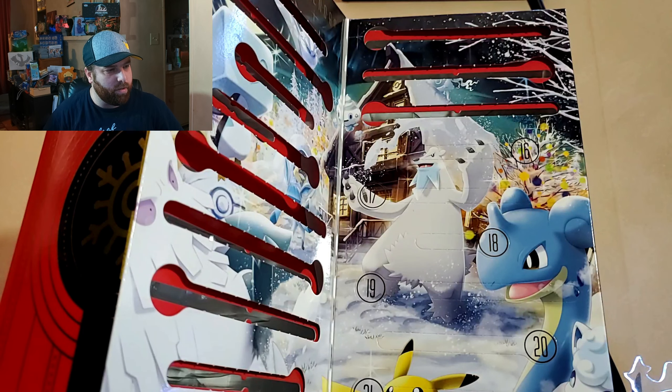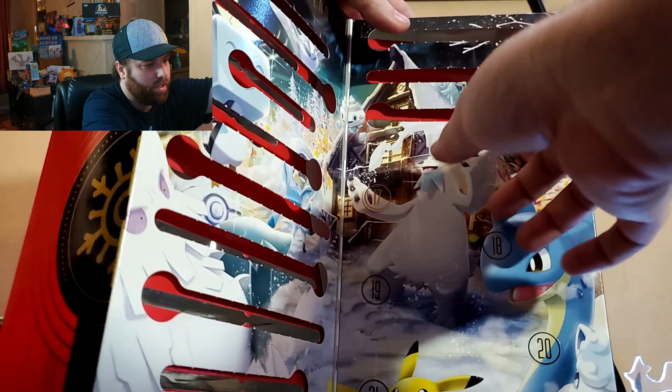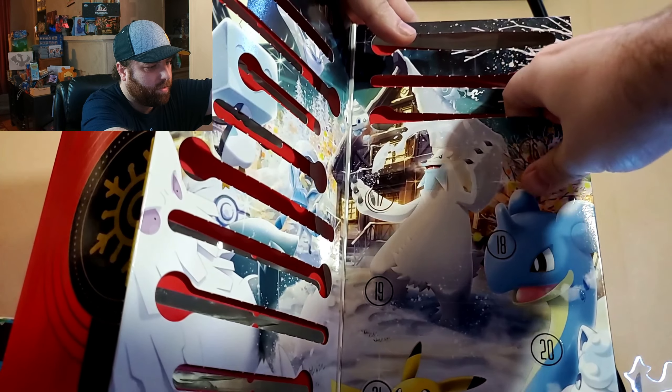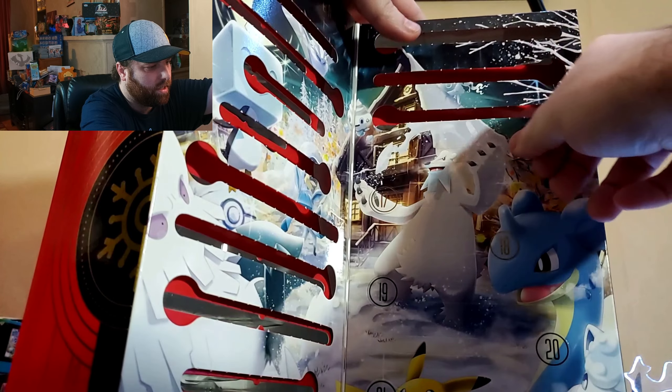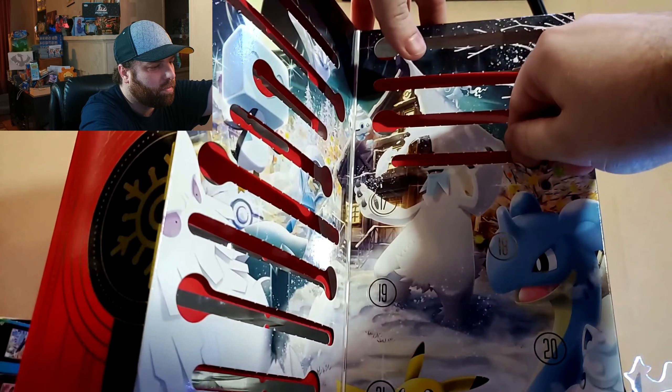Welcome to day 16 of our Pokemon Countdown to Christmas. Let's see what's behind door number 16. Last time we got ourselves a couple little packs, little fun packs. This one looks like it might be a card — a special promo one again.